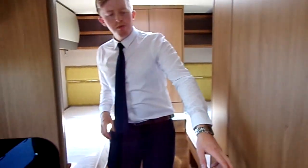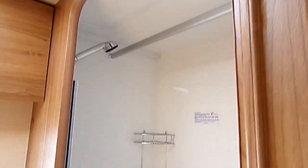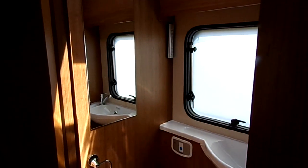In the washroom, as with all Autotrail motorhomes, it's a separate shower — which makes it a very nice thing to have rather than a wet room. You've got your toilet cassette and your mixer tap as well.